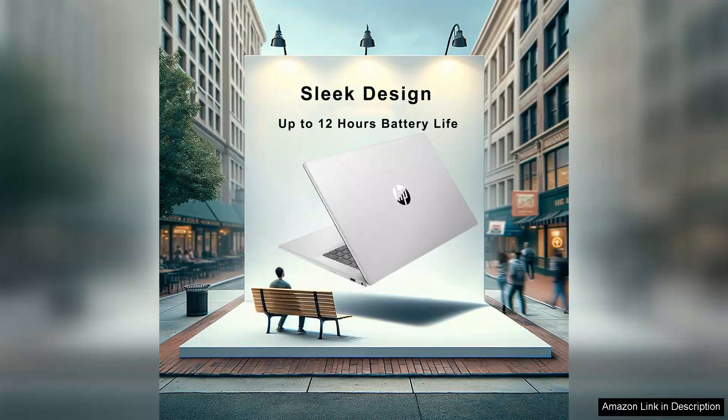In summary, the HP Ultrabook 17.3 FHD laptop is an excellent choice for anyone seeking a reliable, stylish device for everyday tasks. With a beautiful display, solid performance and the added value of Microsoft suite, it offers great versatility for a variety of users.